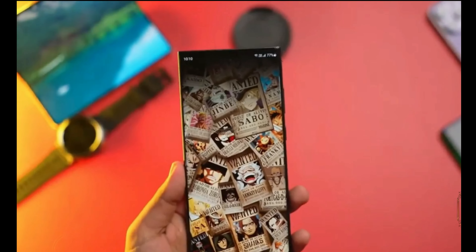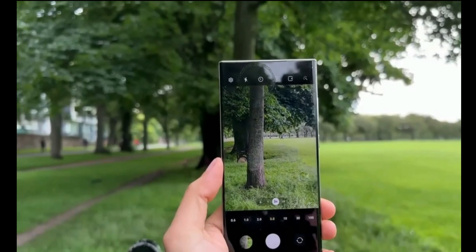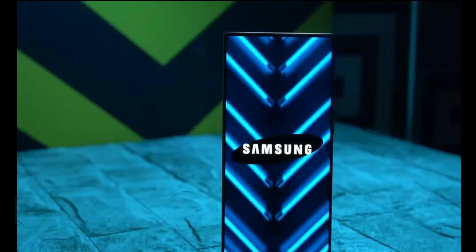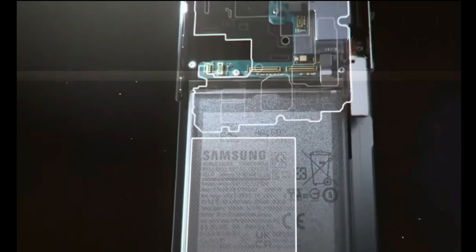One of the most significant revelations is that Samsung will be sourcing chips from two different suppliers for this upcoming series. This decision is set to impact the performance and availability of the Galaxy S24 models across various regions.